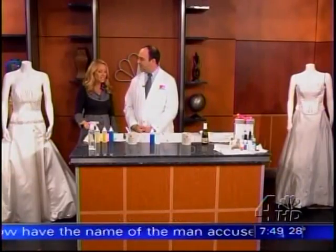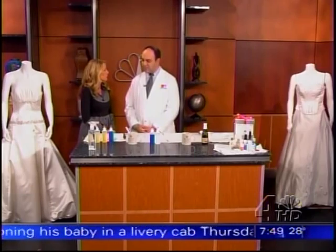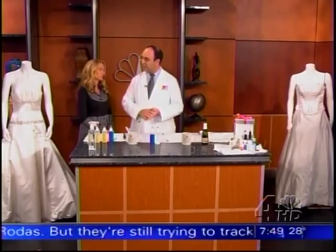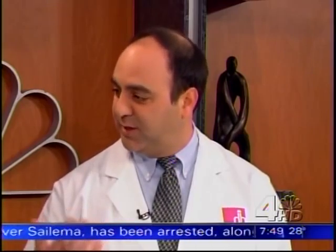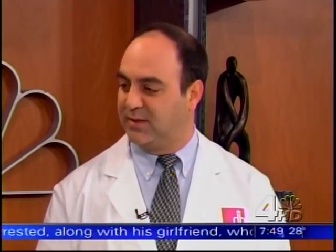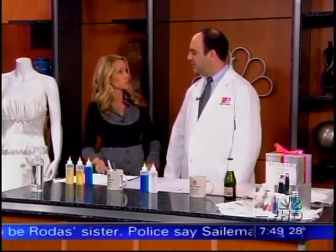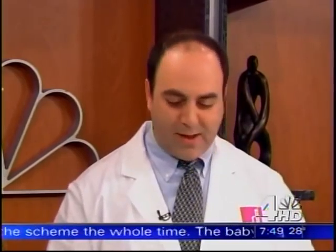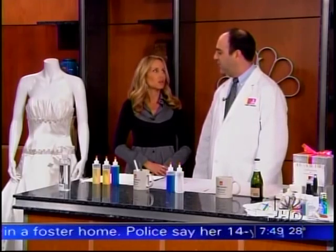We're talking about wedding gowns today, but the stain techniques we're sharing can be used for any clothing. The one thing you want to preface it all with is: test in an unexposed area. If it's silk satin, be very careful — you may want to leave it alone because there are sizings and sheens on it. You don't want to dull the finish or pull the sizings out. About 75% of gowns now are synthetic, so silk satins are the most difficult and should really be tested before you do anything.